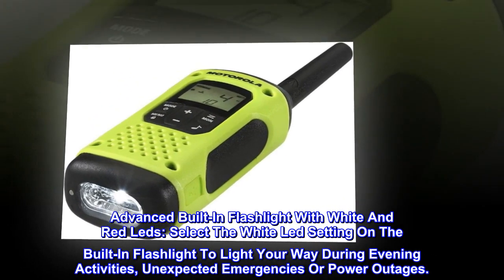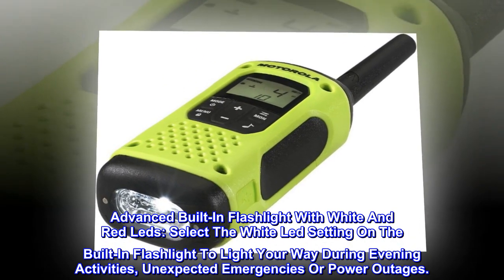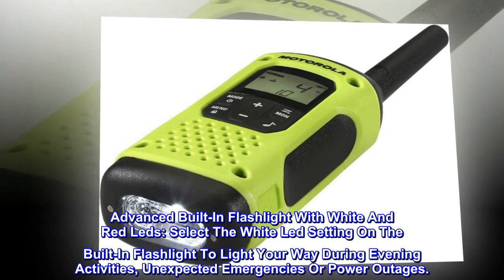Advanced built-in flashlight with white and red LEDs. Select the white LED setting on the built-in flashlight to light your way during evening activities, unexpected emergencies, or power outages.